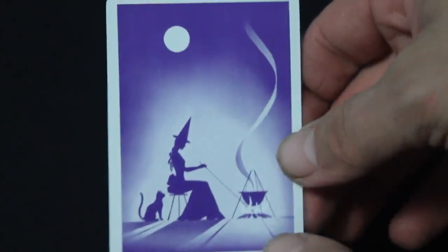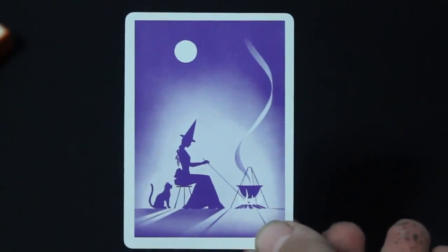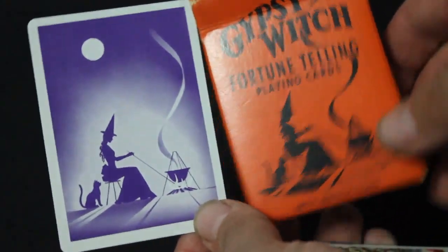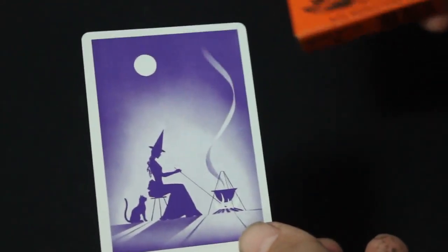The back design — I'm sure you've seen these before, at least somewhere. I have a rainbow deck that has this back design in it. It's just like the front of the box except it's a different color — purple instead of orange — and there's actually a full moon and some kind of a glow as well. Pretty cool.